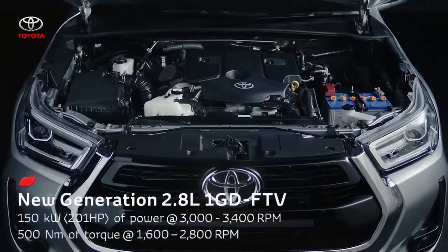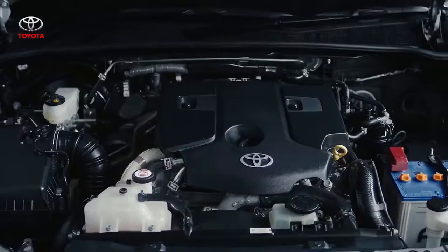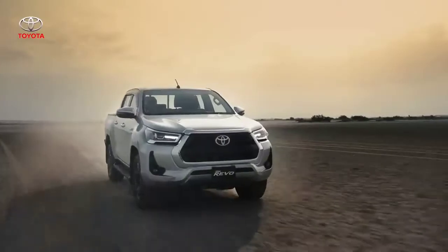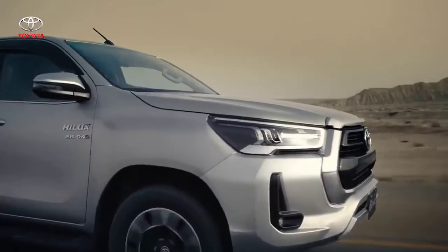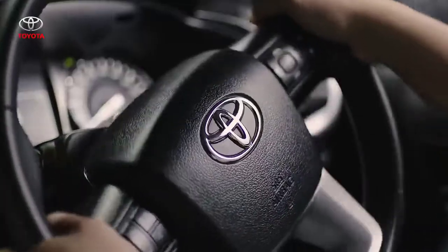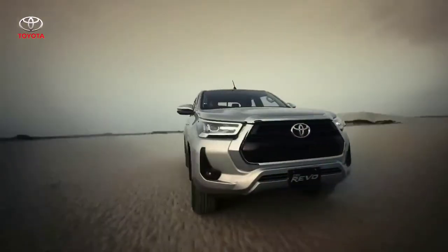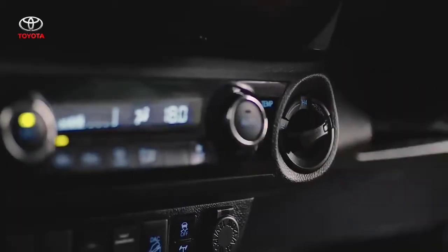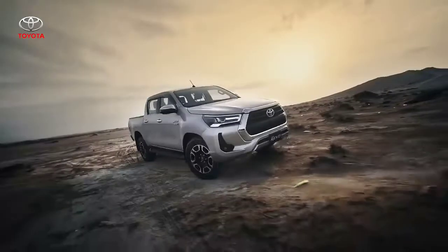Major focus has been on the power, torque, and fuel economy enhancement of the new generation 2.8-liter 1GD engine. Higher power and torque output ensures power acceleration across a wider power band. Making the drive even smoother is the new variable flow control power steering, which achieves enhanced fuel economy and a natural steering feel that matches the speed. In four-wheel drive low, the VFC system recalibrates and provides a constant level of assist via steering.